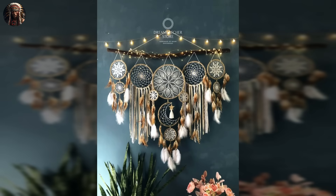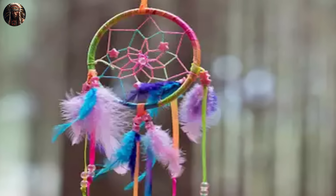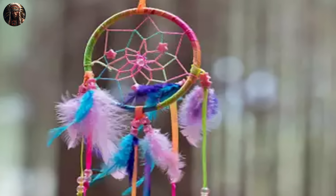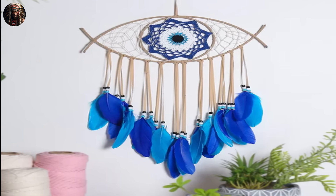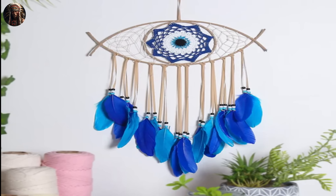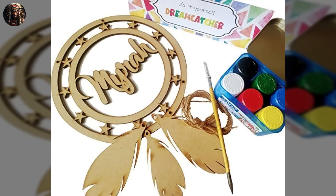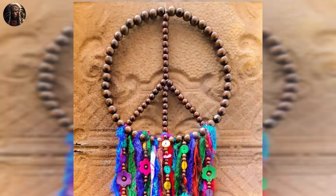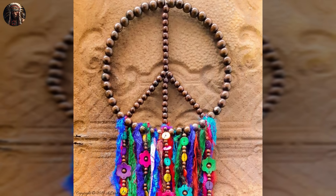The web would trap bad dreams, preventing them from reaching the dreamer. Nowadays, dreamcatchers are often used for purposes beyond their traditional role as dream filters. They have become iconic decorative items, adorning homes, cars, and clothing. They are also commonly given as gifts, especially to mark significant life events or to bring positive energy into a space.